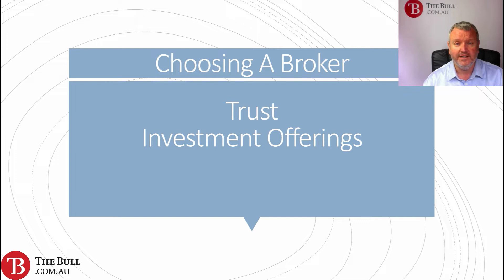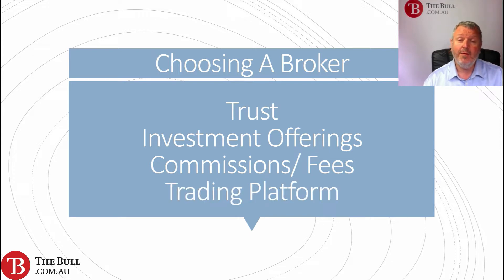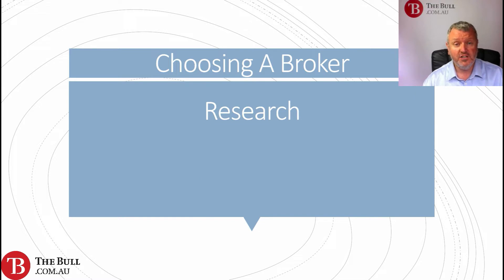Commissions and fees are always important — how much are we paying to have an account and how much do we pay each time we trade? Then we're looking at the trading platform — how sophisticated is the trading platform on offer from any given broker?